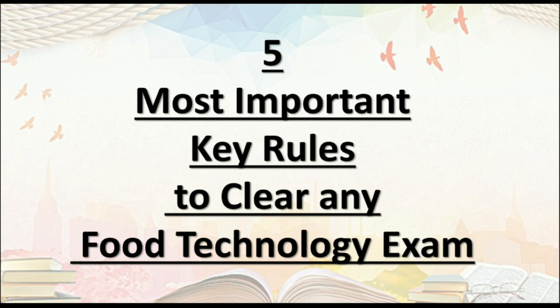Before starting the video, let me introduce myself. I am Rachina Sharma and you are watching Food Tech Geeks, where we talk about various aspects and fundamentals of food science and technology. In this video, I will be discussing 5 most important key rules which are very important to clear any exam, with our focus on food technology exams. Without wasting much time, let's start.